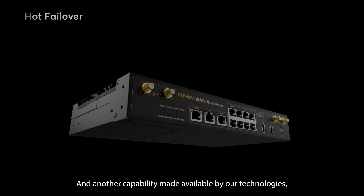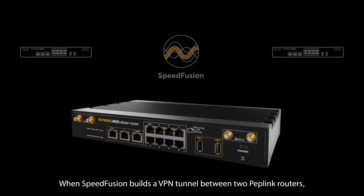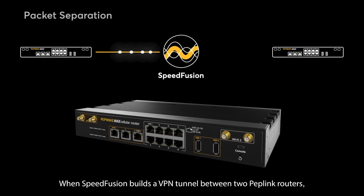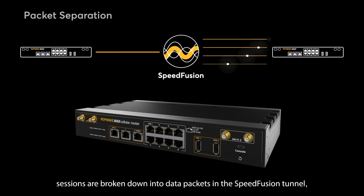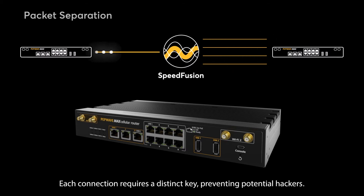Another capability made available by our technologies is packet separation. When SpeedFusion builds a VPN tunnel between two Peplink routers, sessions are broken down into data packets in the SpeedFusion tunnel, then encrypted and sent separately across available WAN connections on each router. Each connection requires a distinct key, preventing potential hackers.